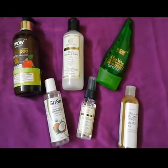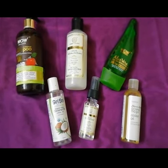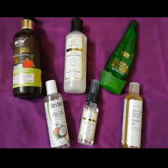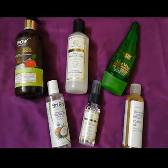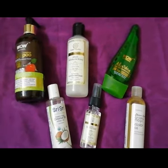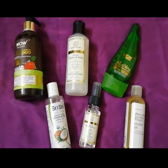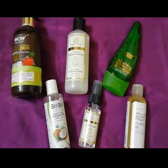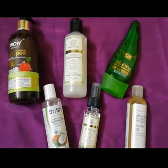Hello everyone, welcome or welcome back to my channel. Today I'm going to share my summer hair care routine — the things I follow and do for my hair in the scorching summer. In summer, you get a lot of sweat and need to wash your hair almost every alternate day. If you don't wash it, it leads to a lot of hair fall and stuff like that.